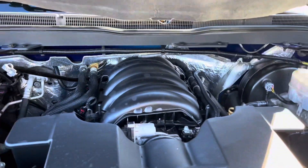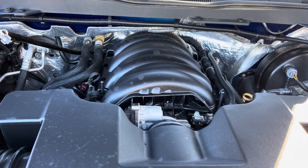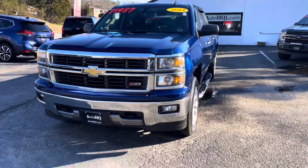Let's take a look under the hood here real quick, guys. Running good, driving good, ready to go. I've got all my pictures posted online at autoHQ1.com.